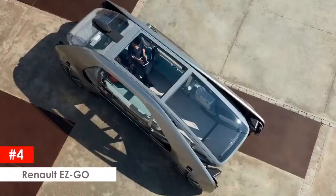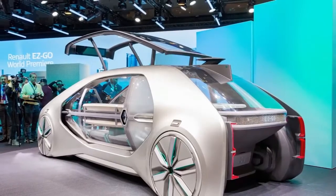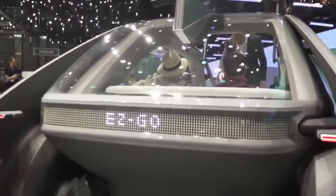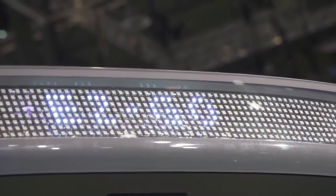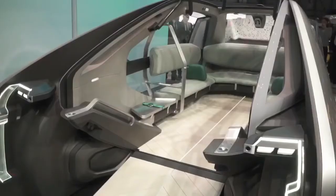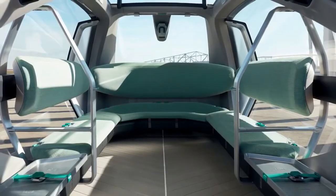Renault EZGO. Not every car at the Geneva Motor Show was a supercar — this entry is a little different but is a cool concept all around. Renault showed up with the EZGO, which is actually a robot taxi. This design is being called a socially responsible concept car. The EZGO is deliberately designed to be as distant as possible from current trends in automotive design, which isn't hard to see.